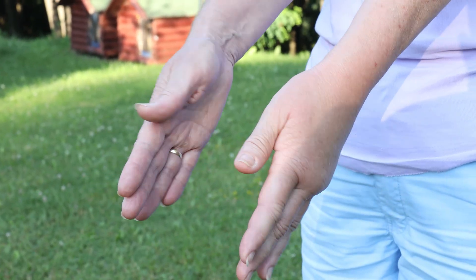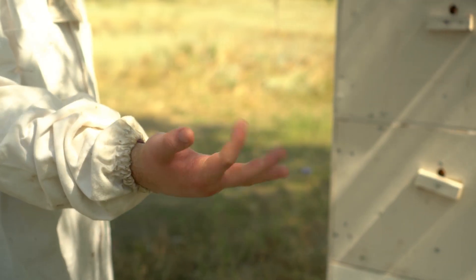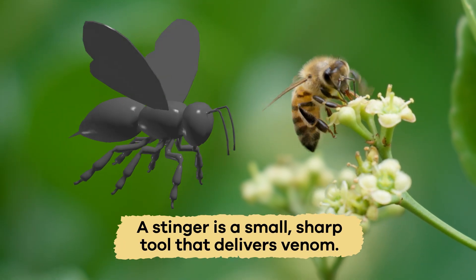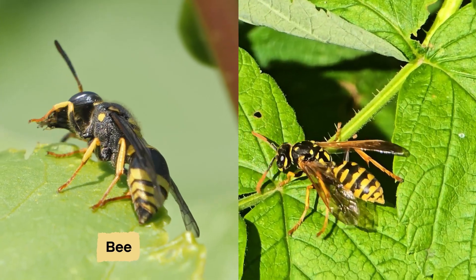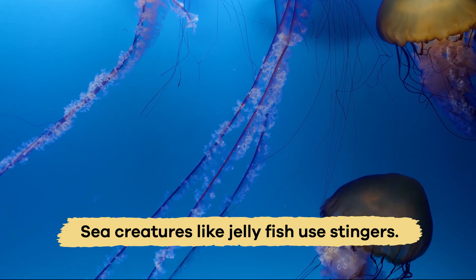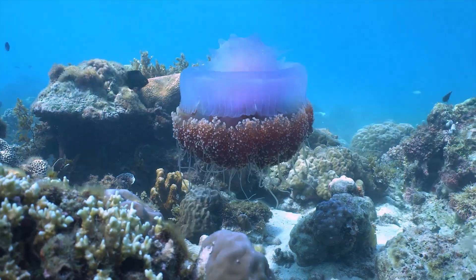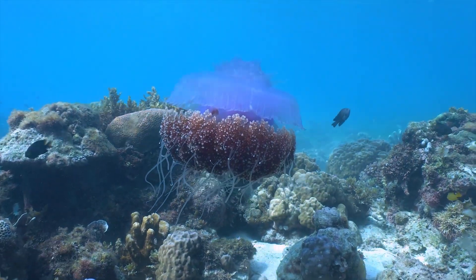Anybody who has ever been stung knows that stingers can be super painful. A stinger is a small, sharp tool that delivers venom. Bees and wasps and even sea creatures like jellyfish use stingers. Stinging is a strong warning to leave an animal alone.